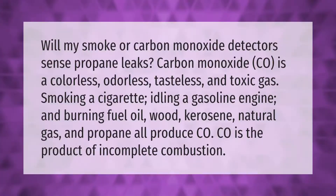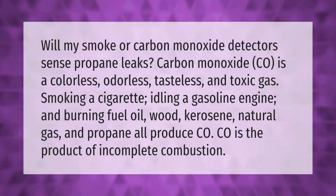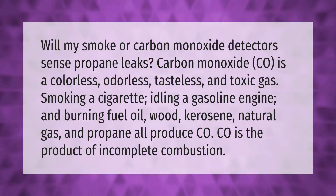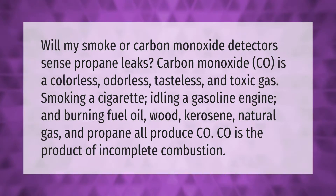Will my smoke or carbon monoxide detectors sense propane leaks? Carbon monoxide, CO, is a colorless, odorless, tasteless, and toxic gas. Smoking a cigarette, idling a gasoline engine, and burning fuel oil, wood, kerosene, natural gas, and propane all produce CO. CO is the product of incomplete combustion.